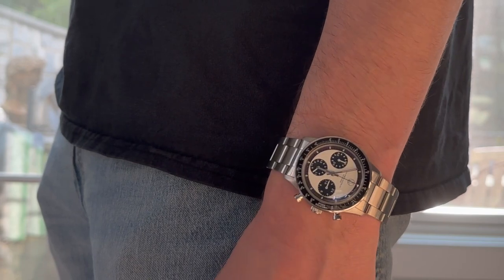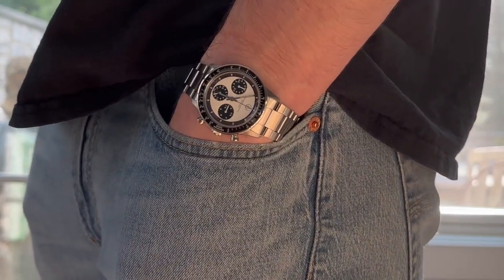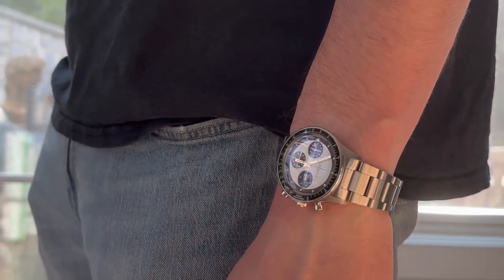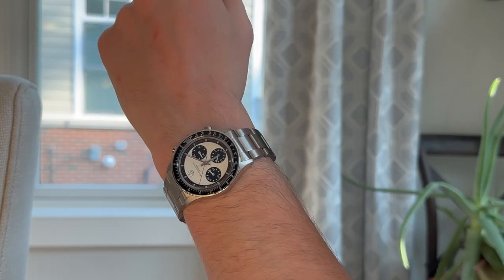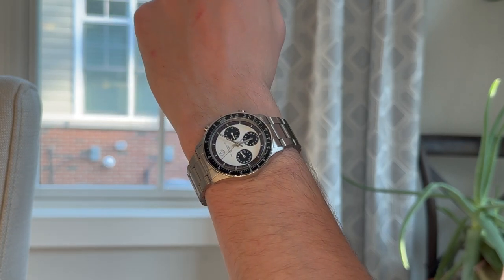You've got the tri-color dial — at least in this variant — with the white and black sub-dials, black outer track with red markers, and then red Daytona script. It's really special, and it's not present on the oyster case. On the oyster case, the white dial variant was bicolor — it was the panda, a proper panda. There's no red to be seen, whereas the pump pusher case had red on the outer minute track and on the Daytona script.